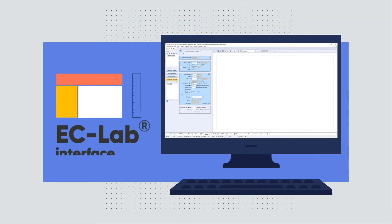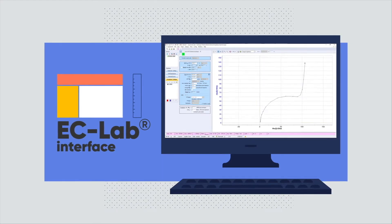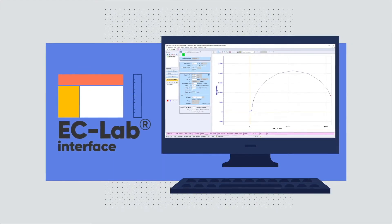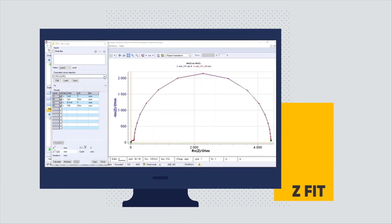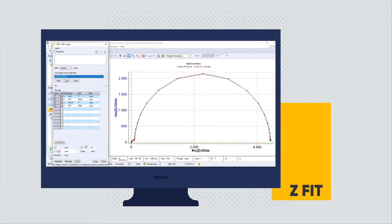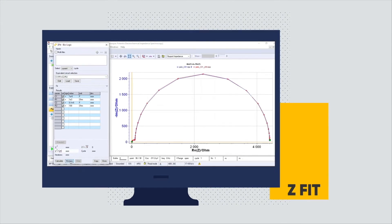With 30 years of expertise in software development, our EC-Lab interface is widely regarded as the benchmark for control software. EC-Lab offers unparalleled analysis and control in an intuitive, smooth, multi-function software package.